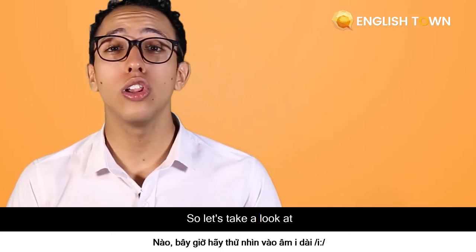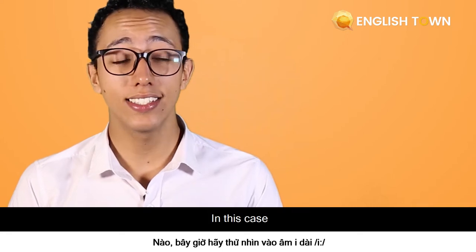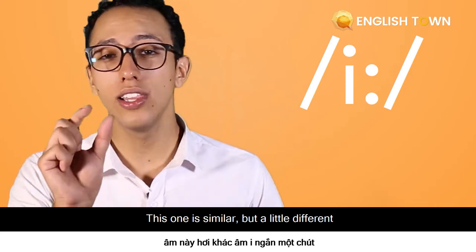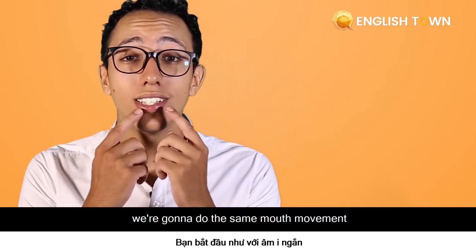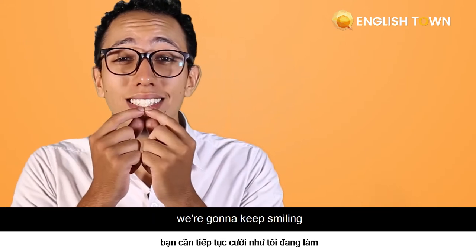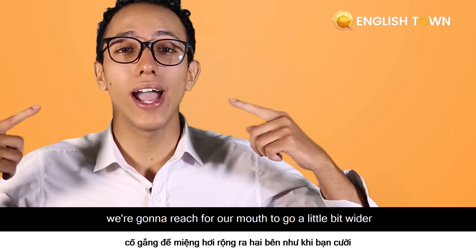So let's take a look at the longer version of the same sound — the long /iː/. This one is similar but a little different. We're going to do the same mouth movement, but in this case we're going to keep smiling and reach for our mouth to go a little bit wider.